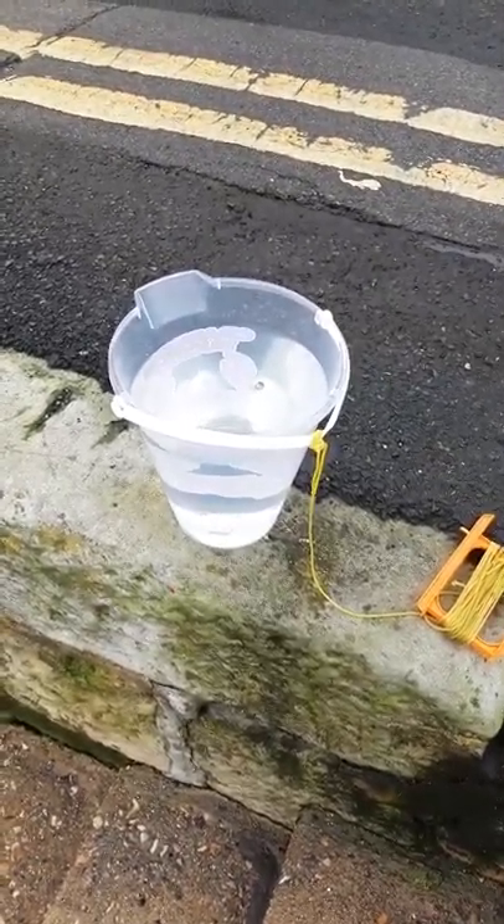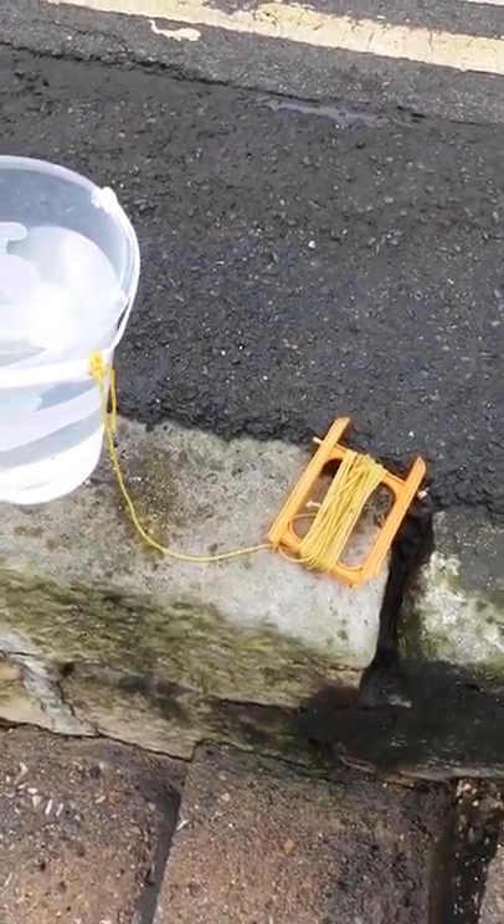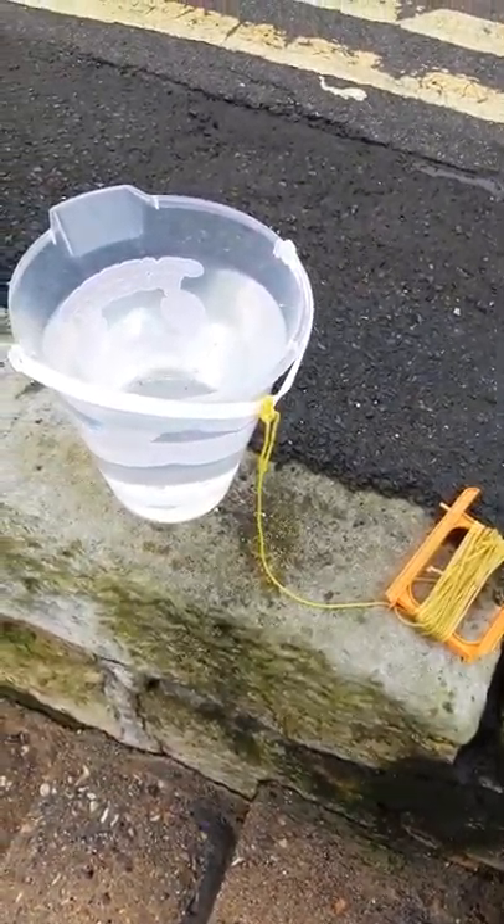It can often be tricky to get water into buckets as there are few places where you can reach the water safely. An easy solution is to have a bucket tied to some line. Here you can see we've used an old crab line, wound around to stop any tangles.